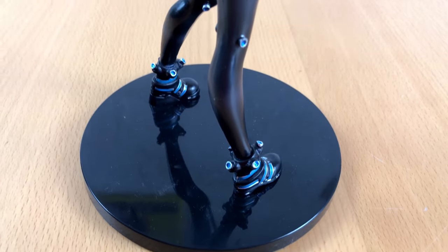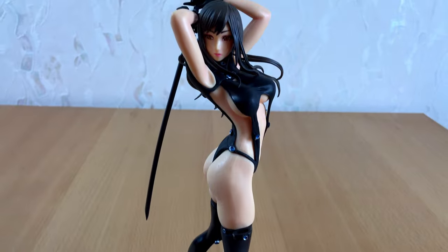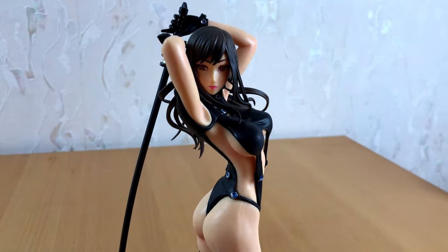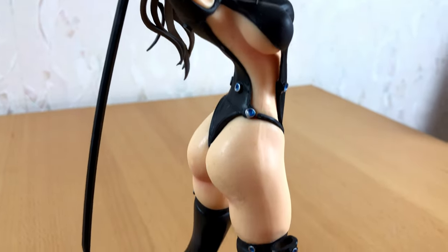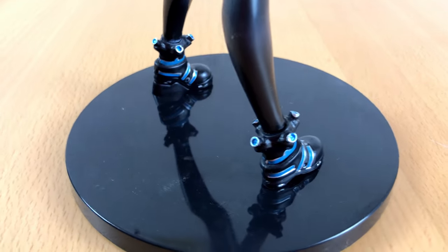And here is the complete figure — time for a closer look. I have to admit she doesn't look too bad if you keep your distance. But what do you think? Feel free to leave me your thoughts in the comments for this video; I really would like to know.